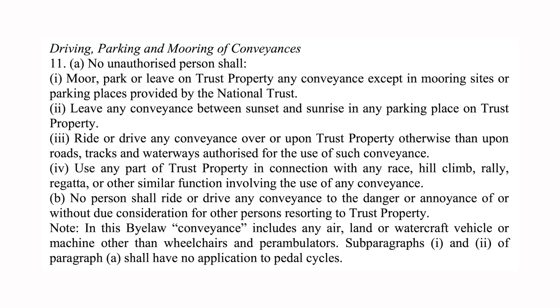The National Trust have bylaws and uses them because they're a legal act, making them a matter of law. In relation to drone flying, they use bylaw 11a and 11b. Bylaw 11a section 3 states no unauthorised person shall ride or drive any conveyance over or upon trust property, otherwise than upon roads, tracks and waterways authorised for such a conveyance. Bylaw 11b states no person shall ride or drive any conveyance to the danger or annoyance of, or without due consideration for, other persons resorting to trust property.